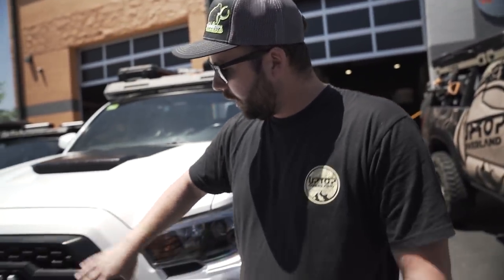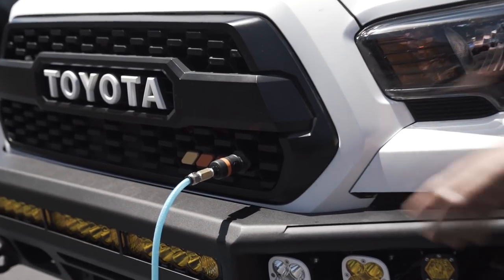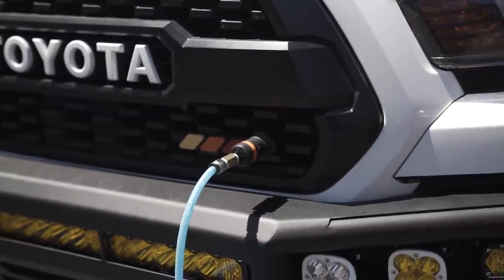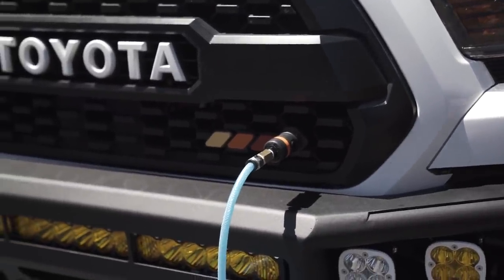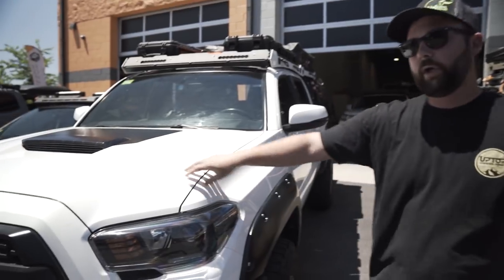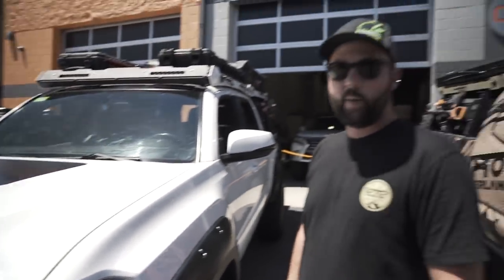From there I have the TRD Pro grille and badges that we originally started producing. This one is a little special because it has a built-in air chuck, which is going to be used in conjunction with an onboard air system that Up Top Overland is currently developing. This is a TRD Sport hood that I drove 11 hours one way to pick up from Omaha, Nebraska.